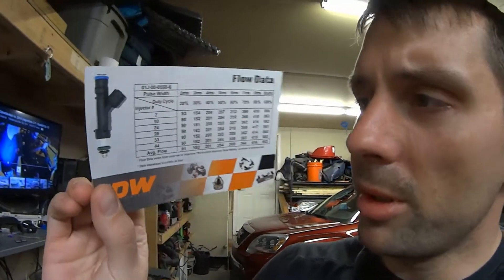When they showed up I started to question whether these are actually authentic Deatschwerks 550cc injectors. The first thing you can look for is if they come with the flow data from Deatschwerks, and in my case they obviously did. The next thing - and it might not be obvious if you haven't looked at these charts before - is that it says injector number on there. They seem like a bunch of random numbers: 7, 10, 24, 28, 33, 44 - what the heck does that mean?